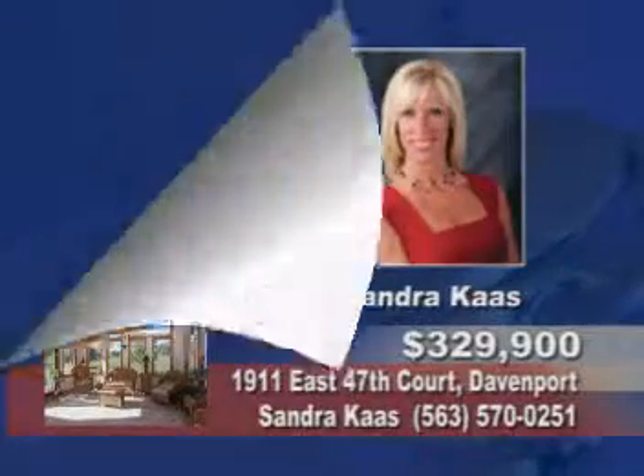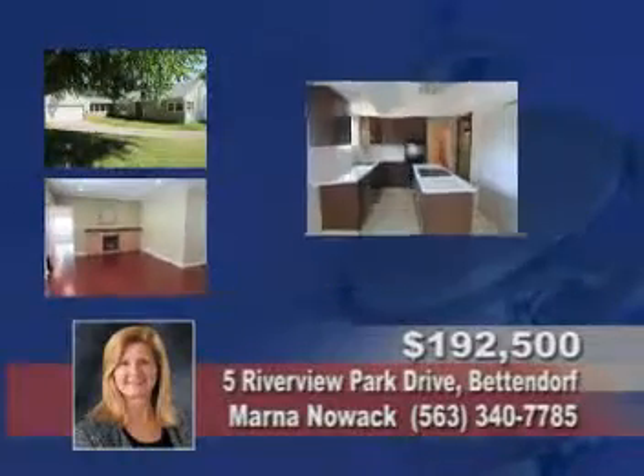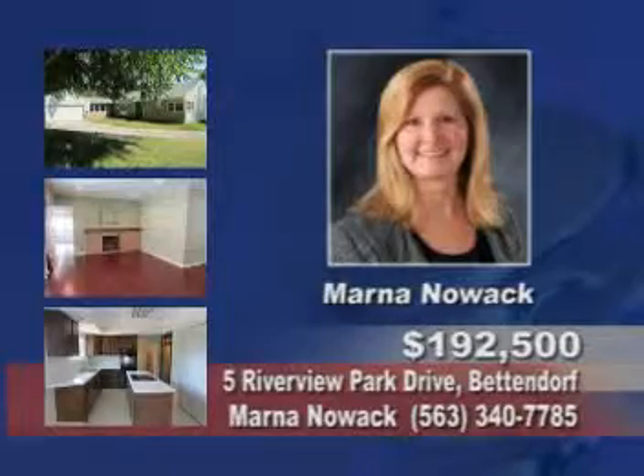Call Sandra Cass. This three-bedroom is in a charming neighborhood with wood floors in the living room, two fireplaces, a gourmet kitchen, and a luxury bath. Call Marna Nowak.